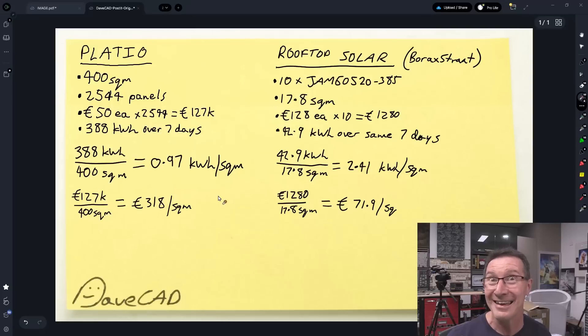It's practically two and a half times the output compared to Pladeo — but we ain't done yet. Now we'll get the cost per square meter. Not including installation costs: €127,000 divided by 400 square meters = 318 euros per square meter just for the panel cost. The rooftop system: €1,280 divided by 17.8 square meters = 72 euros per square meter. That's less than that, and this is more than that. Compounded failure.